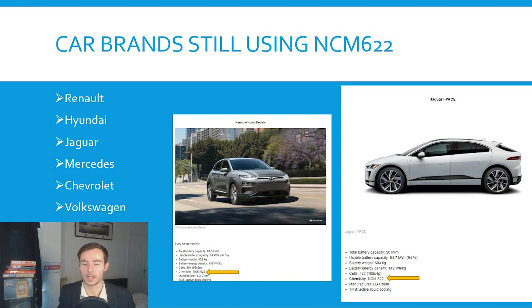Car brands still using NCM622 derived from carbonate include Renault, Hyundai, Jaguar, Mercedes, Chevrolet, and Volkswagen, who have highlighted their chemistry as NCM622 from LG Chem.